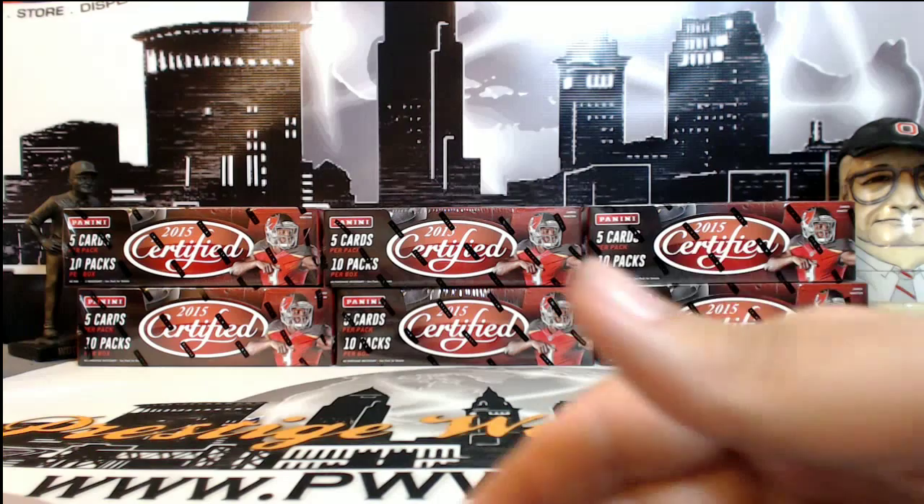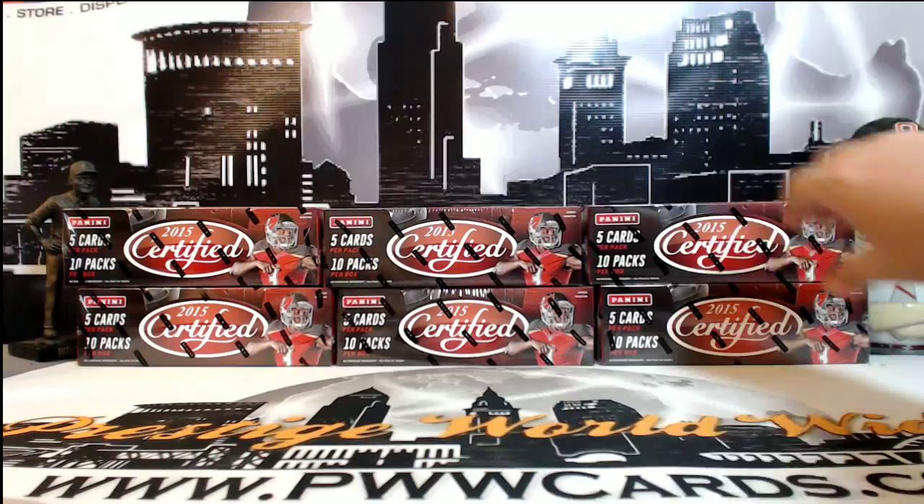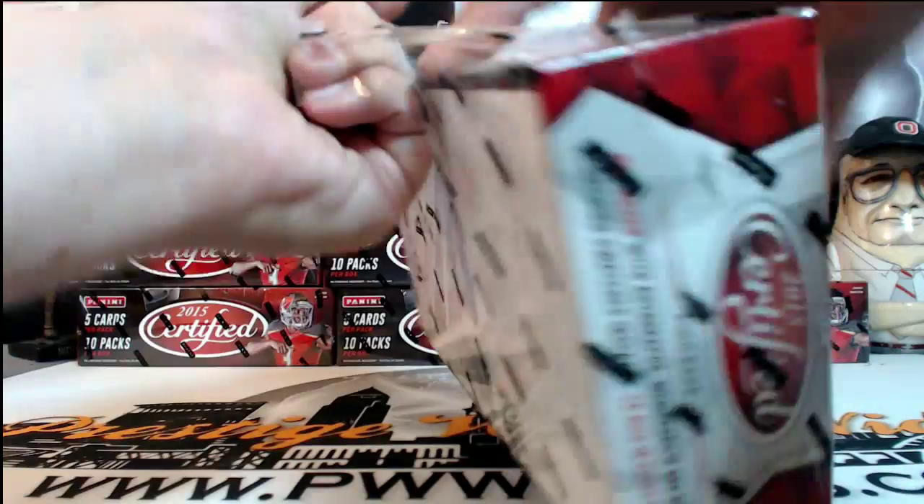What's going on everyone? This is Scott with Prestige Worldwide Sports and Cards, PWWCards.com. We're getting ready to do a half case break of 2015 Certified Football from Panini. This is eBay break number two on Sunday, August the 23rd. Everyone knows the teams they got, everyone knows the teams they paid for, so let's go ahead and get this cracking. Good luck to everyone, thanks for getting in.